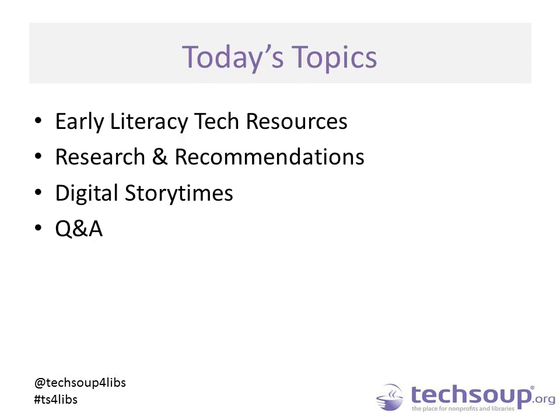During this webinar, we will be presenting a blend of resources, research, and recommended practices. Every day there are new apps and technologies being made available to young children. When used correctly, technology can be used to increase early literacy skills. We hope that after this webinar, your library or nonprofit will be more confident bringing technology into children's programming. Please send us your questions using the chat as they arise, and we will address as many as we are able to. All resources shared today will be available in the webinar archive.